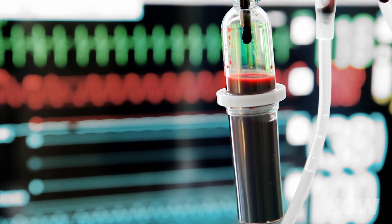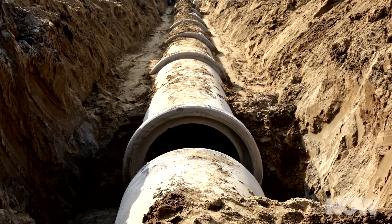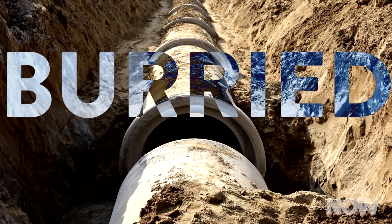First, the CDC only started establishing acceptable blood lead levels for children in the 1960s, meaning that many of our pipes were built before we knew exactly how harmful lead is. Second, metal pipes, depending on what metal they're made of and the conditions where they're laid, can last over 100 years, or as little as 15. And third, this infrastructure is literally buried, so it's difficult to diagnose issues until something has already gone seriously wrong, like in Flint, Michigan, and Sebring, Ohio.